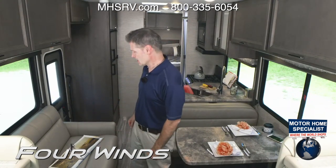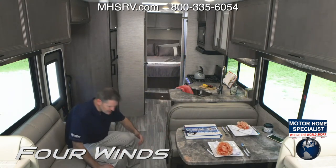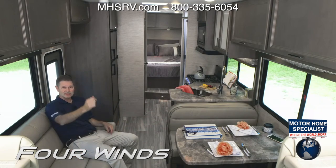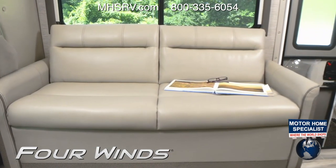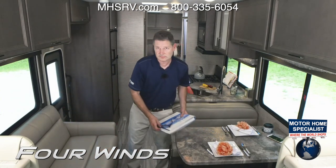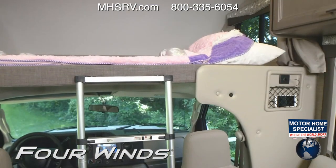Let's turn our attention to the sofa. Another great place to sit and read a book. What's great about the opposing seating is you can have family members here and here, kick back, watch the TV over the bunk. If you want to make this into a bed, you most certainly can. This is a 68-inch jackknife sofa into a bed — just like that. In the morning, simply put it right back into place. So you have the dream dinette, sofa, and overhead bunk.